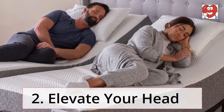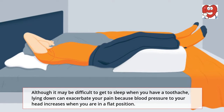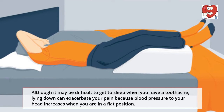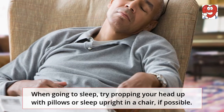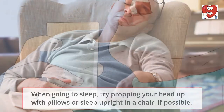Elevate your head: Although it may be difficult to get to sleep when you have a toothache, lying down can exacerbate your pain because blood pressure to your head increases when you are in a flat position. When going to sleep, try propping your head up with pillows, or sleep upright in a chair if possible.